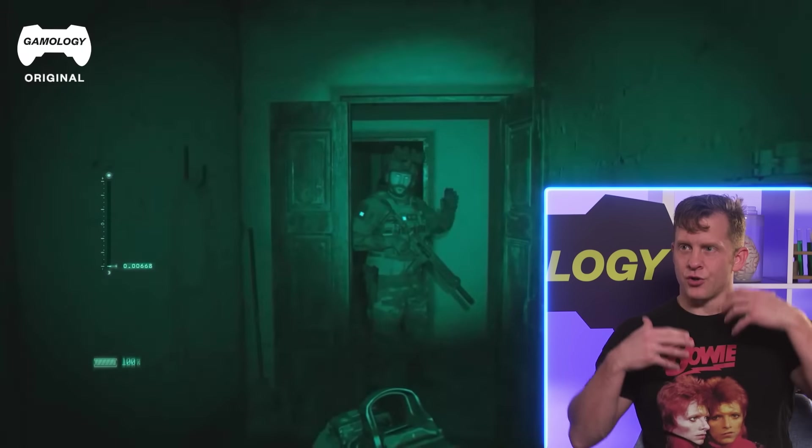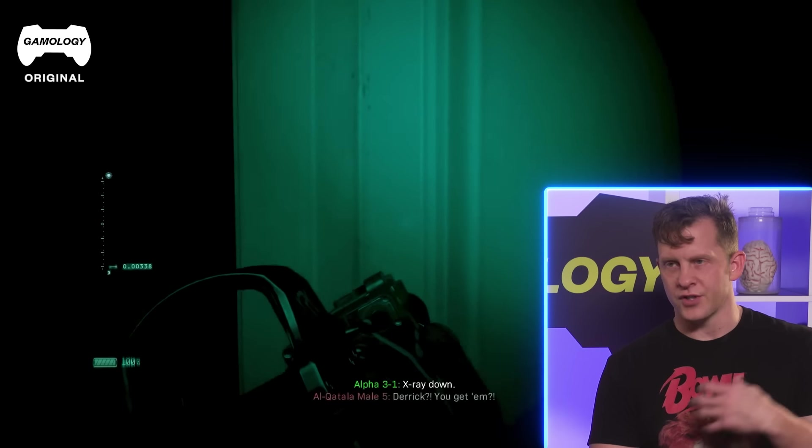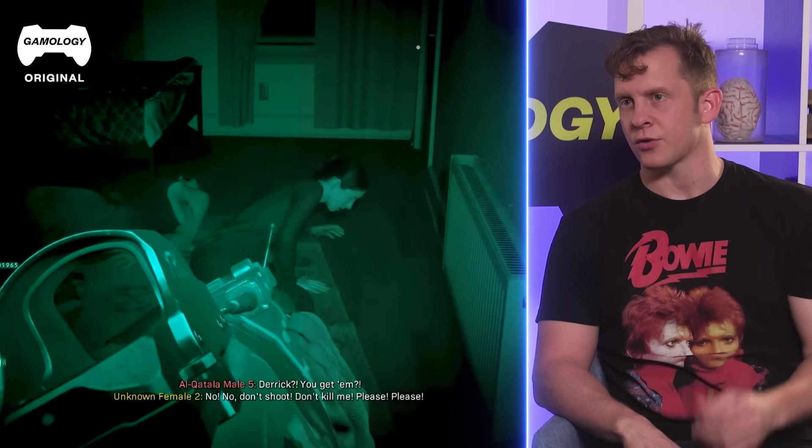You've got to be able to trust your equipment. So anything that you have on you, you've trained with that over and over and over again until it just feels automatic — it's just a muscle reflex at that point.